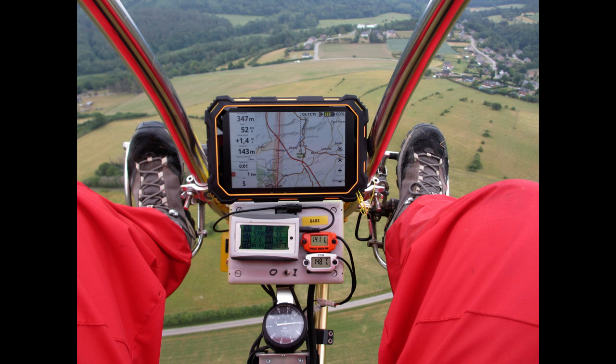An ammeter may be used to monitor the performance of the electrical system. It shows if the magneto/generator is producing an adequate supply of electrical power and indicates whether the battery is receiving an electrical charge. A voltage meter also provides electrical information about battery voltage and additional status of the electrical system.